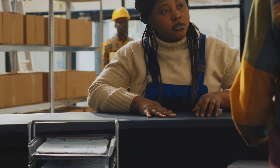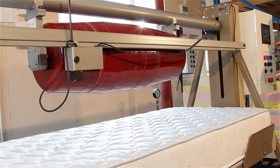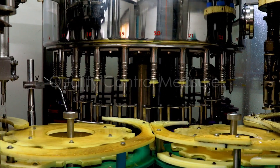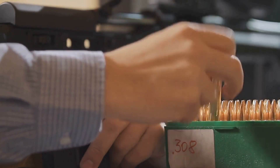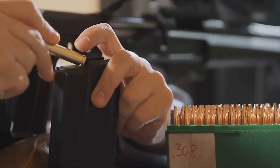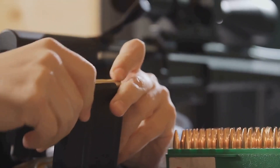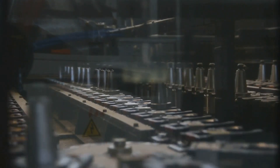Every step of the assembly process is subject to rigorous quality control checks — visual inspections, automated measurements, and even pressure tests to make sure each cartridge is built to spec and ready to perform when it counts. Every single cartridge that comes off the production line goes through a battery of tests to make sure it's up to snuff. These tests are designed to catch even the smallest defects.